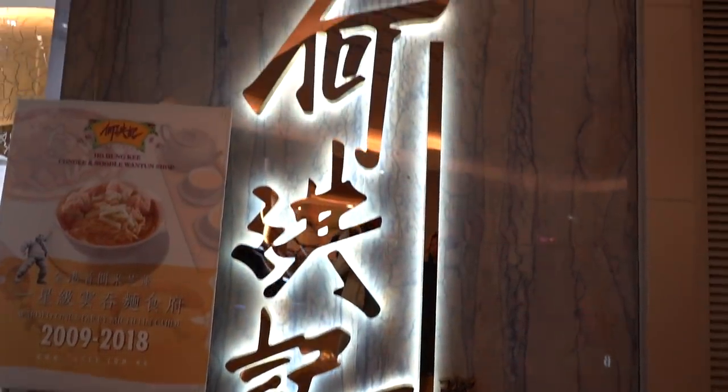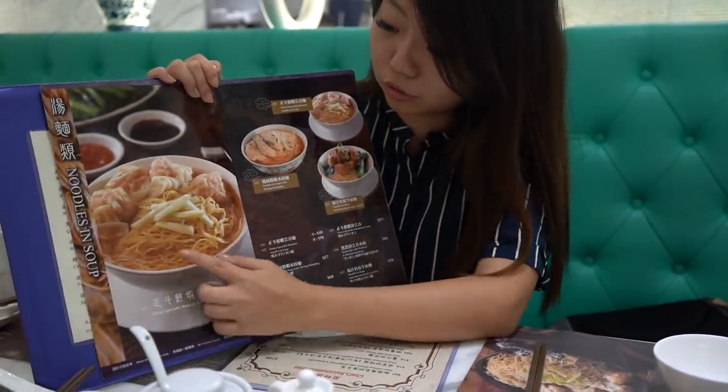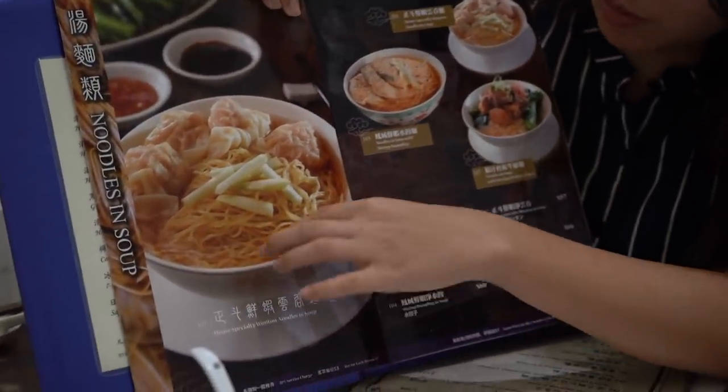We are at our second Michelin recommended restaurant and it is gorgeous — just look at the place. There's gold, there's Tiffany blue, there's this wonderful lantern just hanging there. I feel so bougie just getting my wonton noodles. This is very Instagram-worthy as well, but that's not the point — the point is the food. Right in front of me is their menu and there's actually quite an extensive amount of things you can order. This is their famous wonton noodles — just that. It's very simple, very traditional.